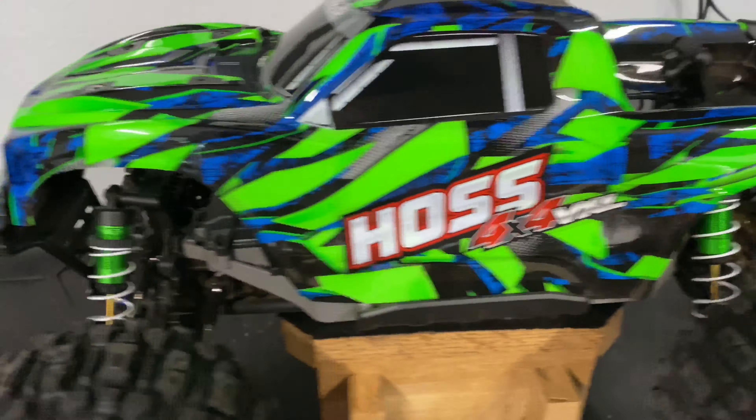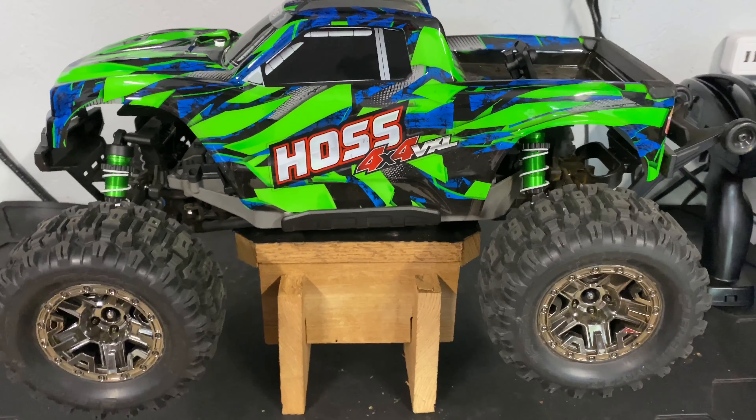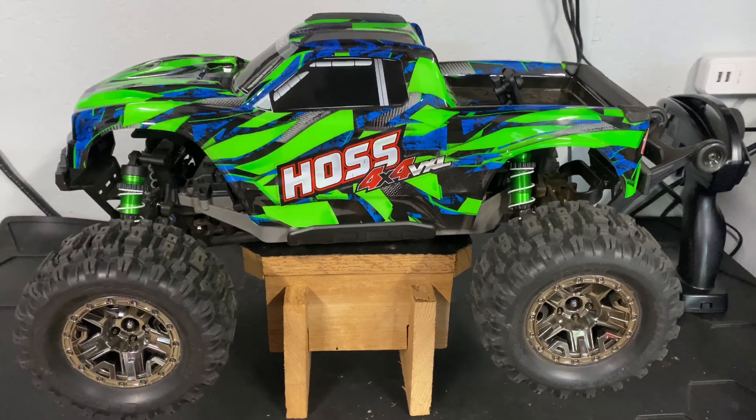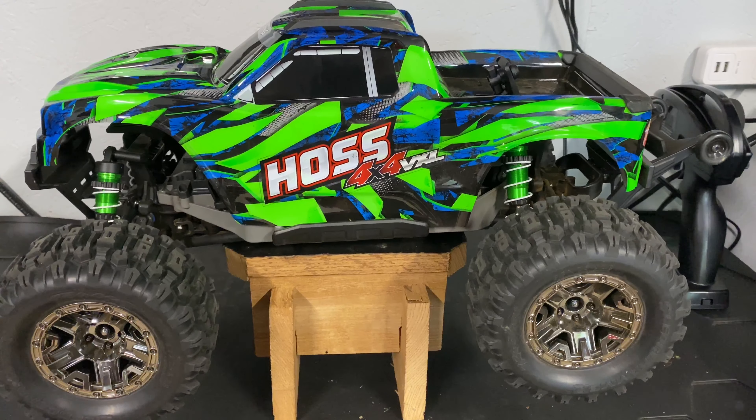Go ahead and pick this up and kind of see — it's close, about the same width really. So there's really not much difference between the Stampede and the Hoss. Under the hood, we'll show you more.